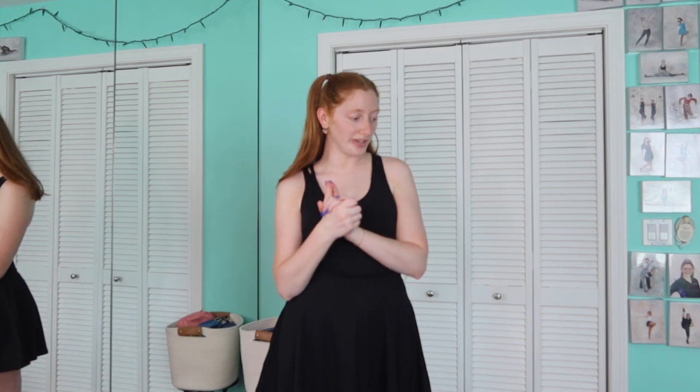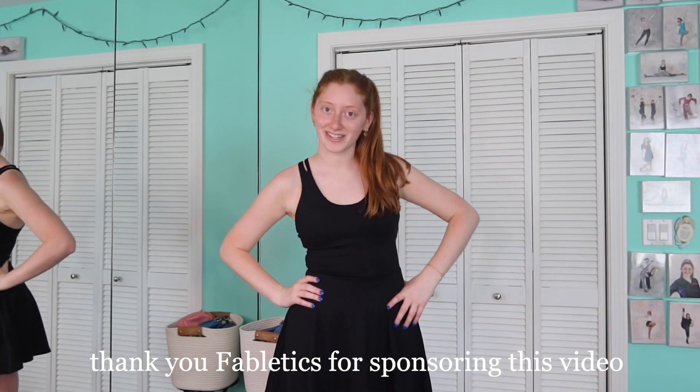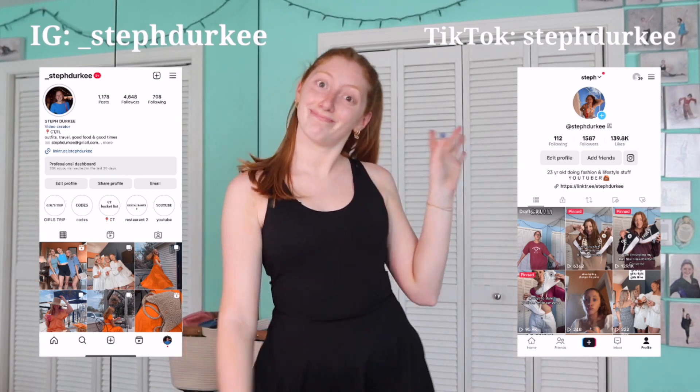That's it for my quick Fabletics haul! I hope you guys enjoyed. I'll link everything down below with my sizing. Thank you to Fabletics for sponsoring this video — I love activewear, I've always been an active girly. If you have any questions let me know. Whether you want a basic or a super neon color for summer or any time of year, they have it all. They also have men's wear! Love you guys — be sure to subscribe, follow my socials, and I'll see you in the next one.